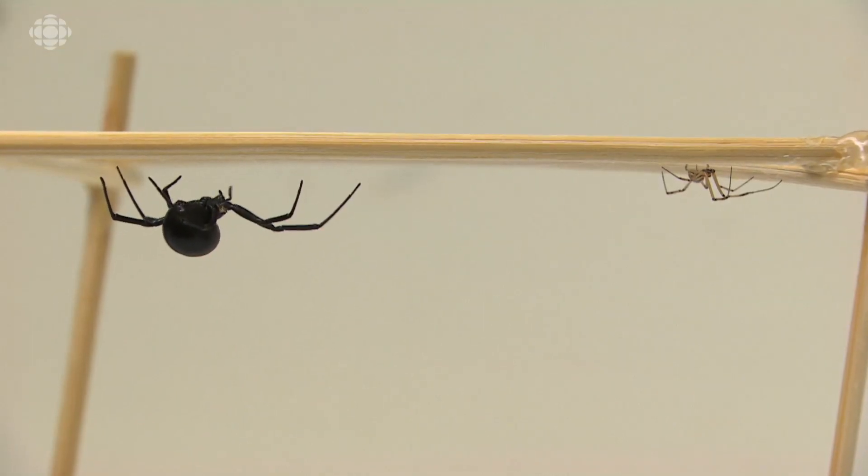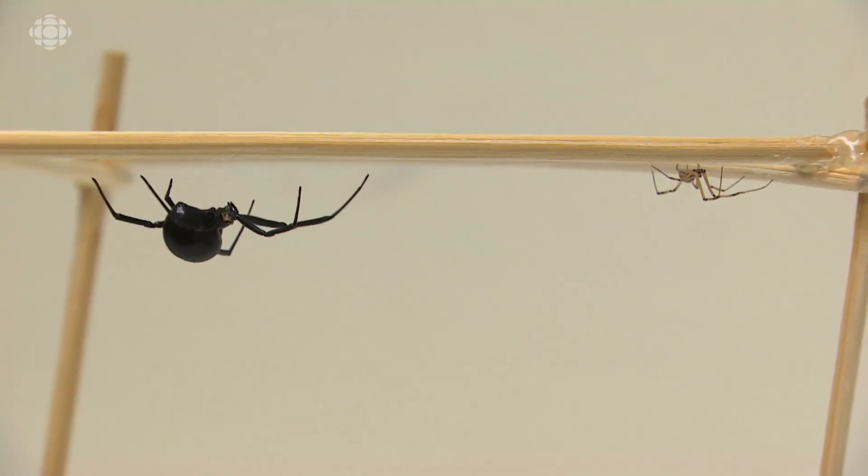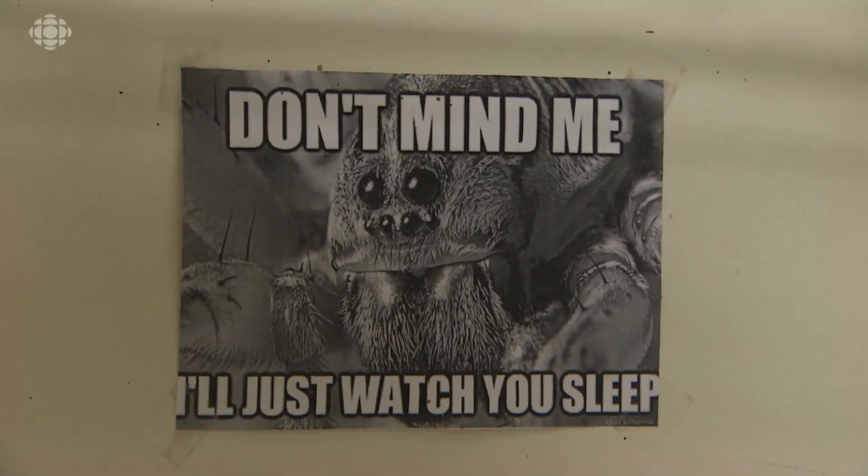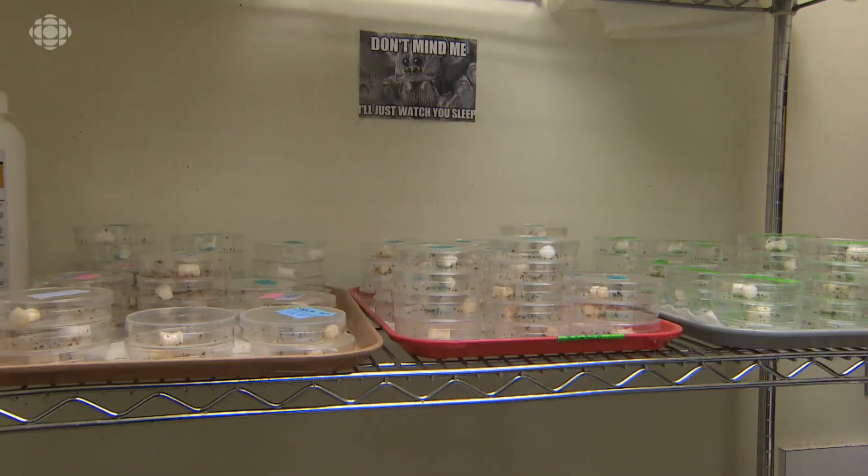And if there are no males around, there are no babies around. Do this a few generations and you decrease the amount of spiders in your area of the specific species.